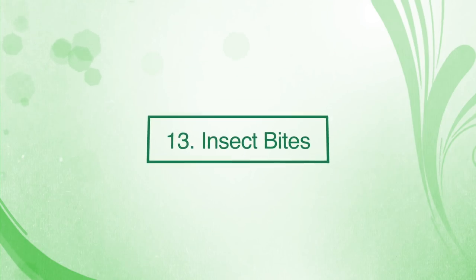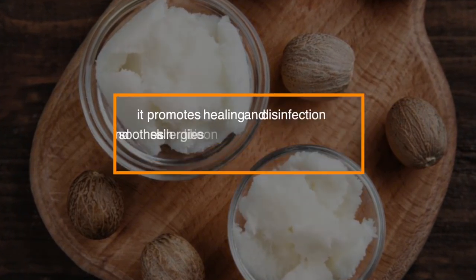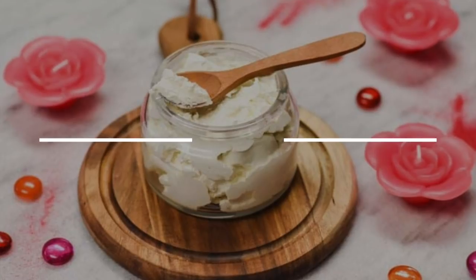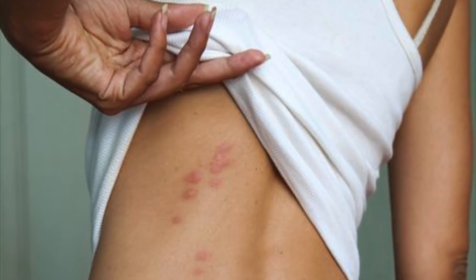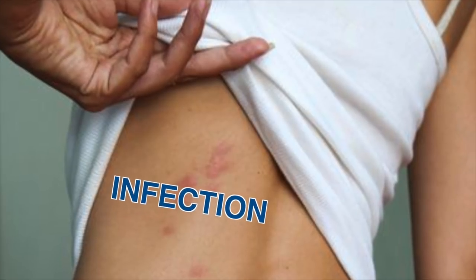Number thirteen: insect bites. Due to its high content of vitamin A, shea butter promotes healing and disinfection and soothes skin allergies like poison ivy and insect bites. The anti-inflammatory and antimicrobial properties accelerate the healing process. Insect bites are often prone to developing an infection and this can be prevented by using shea butter on the affected area.